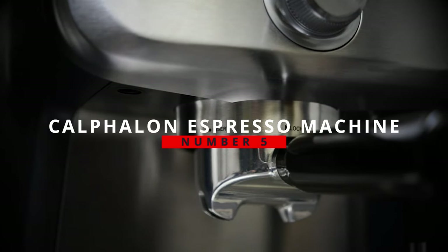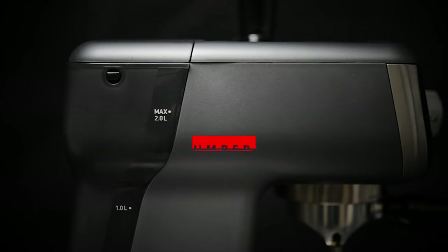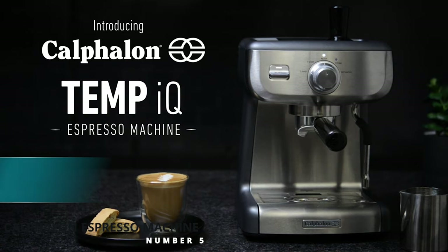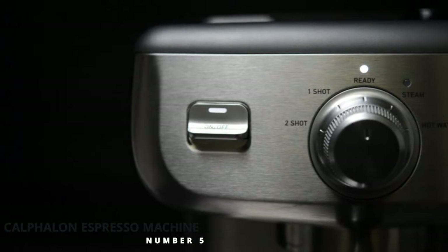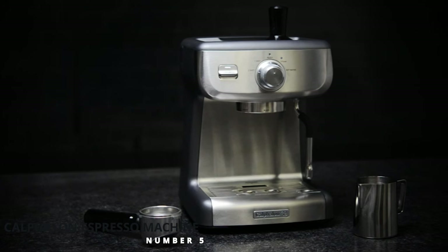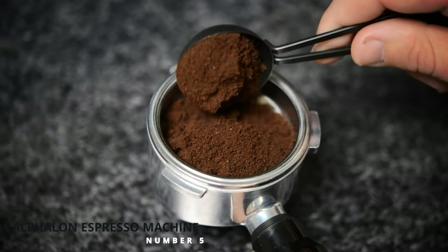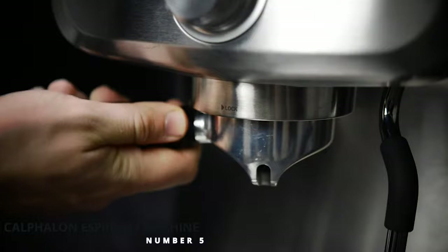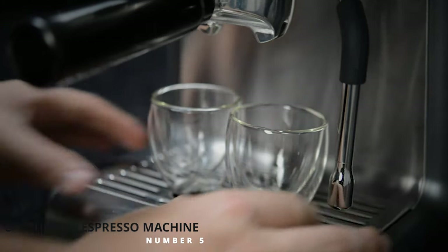Coming in at number 5 is the Calphalon Espresso Machine. The Calphalon Espresso Machine is designed for use with the Calphalon BPA-free brewing system. It comes complete with a stainless steel tamper for pressing your coffee grounds into the filter, as well as an easily changeable water tank, which makes it super easy to make cups of lattes or espressos in your own home.